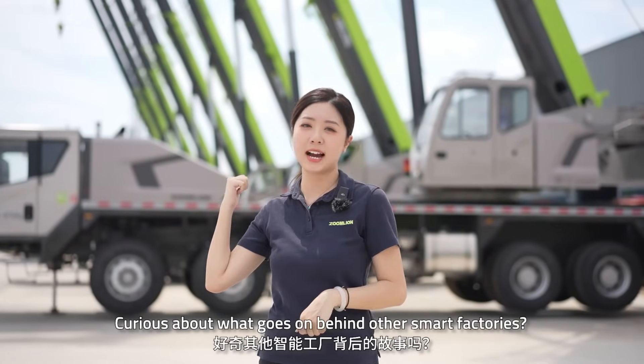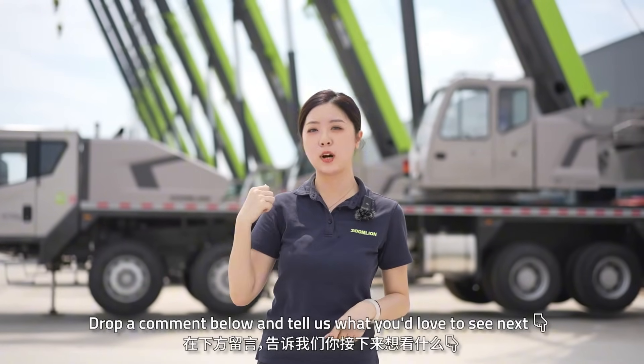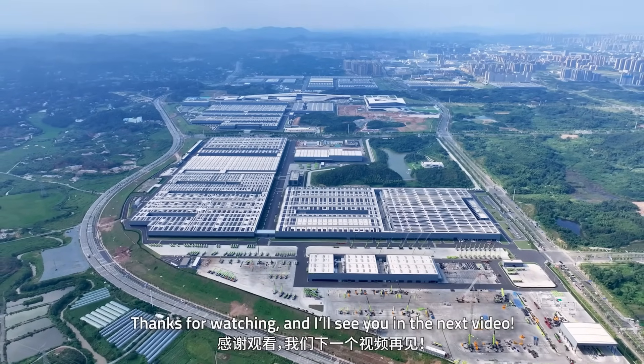Curious about what goes on behind all the smart factories? Drop a comment below and tell us what you'd love to see next — we just might take you there. Thank you for watching, and I'll see you in the next video.